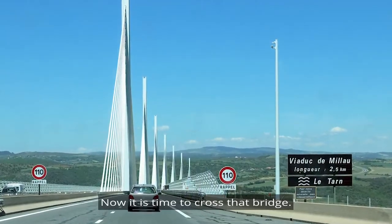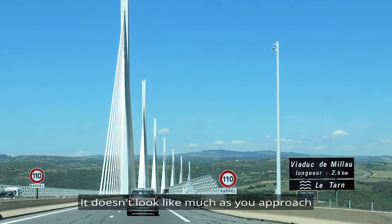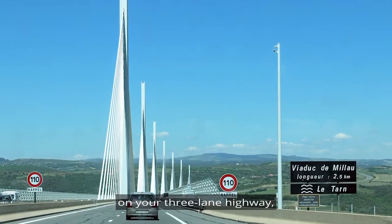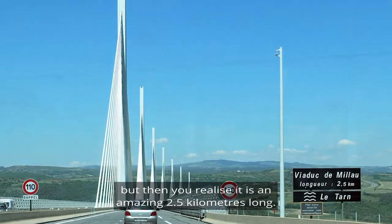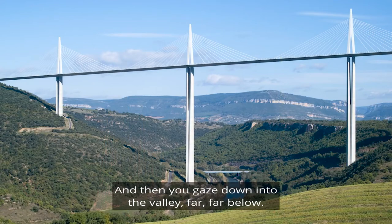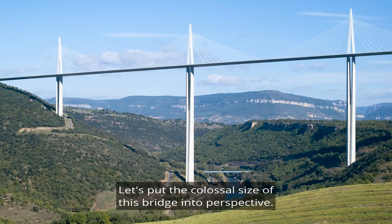Now it is time to cross that bridge. It doesn't look like much as you approach on your three-lane highway, but then you realise it is an amazing two and a half kilometres long, and then you gaze down into the valley far, far below. Let's put the colossal size of this bridge into perspective.